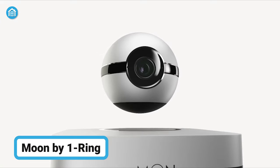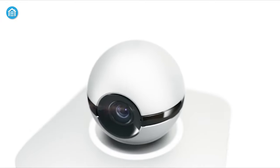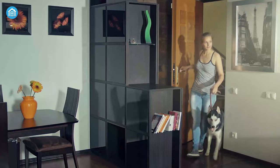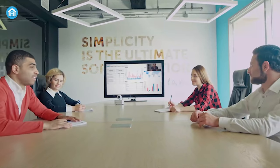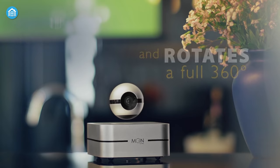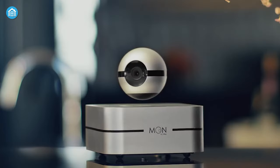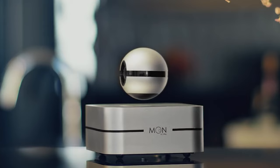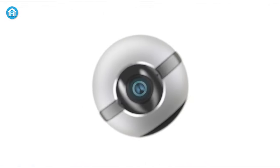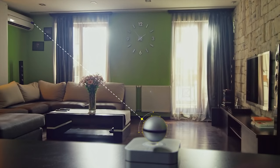Here's a levitating marvel straight out of the future — the Moon by One Ring. With this sleek and stylish device, you'll feel like a true space cadet as you monitor and control your home and office environments with ease. What makes this smart home hub truly out of this world is its patented 360-degree stabilized levitation technology. That's right, this security camera floats in mid-air, rotating freely at the swipe of your finger. Don't be fooled by its futuristic appearance — the Moon is packed with features that are grounded in practicality.